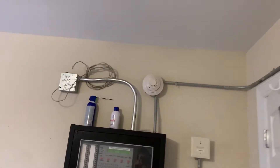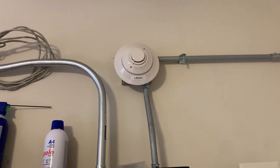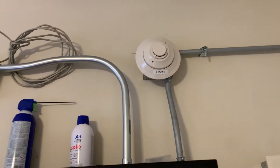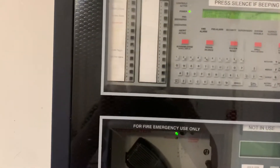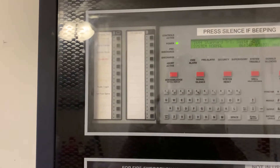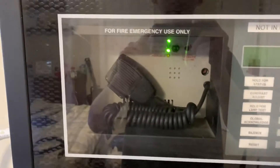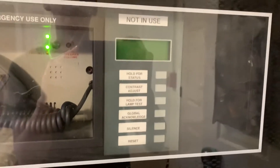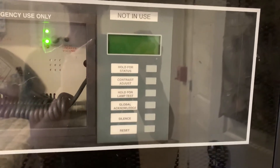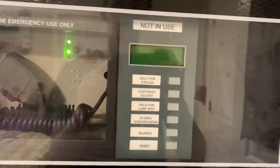Over here I have a Notifier FSP 851, just a standard photoelectric smoke detector — works like a charm still. Here's the Notifier NFS2 640. Unfortunately the ACM24AT is busted, so I can't use that at the moment; I'll have to get a replacement. The AMG1 is still connected and working, good as ever, and the LCD80TM is not in use — it's acting as a cover plate at the moment.